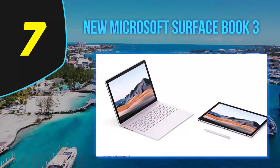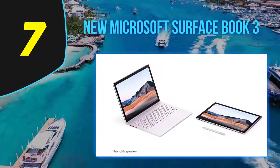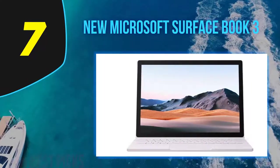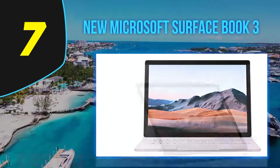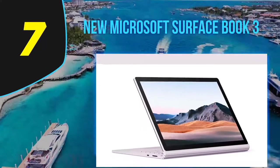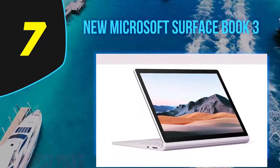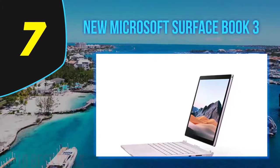This configuration allows you to use the laptop as a standard notebook, easel, kiosk, tent, or standalone tablet. Combined with the optional Surface Pen stylus, it's arguably the strongest platform for the digital artist. The design also allows the device to sport two additional batteries and a discrete GPU for added power.